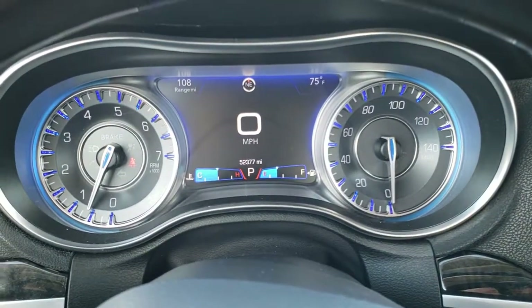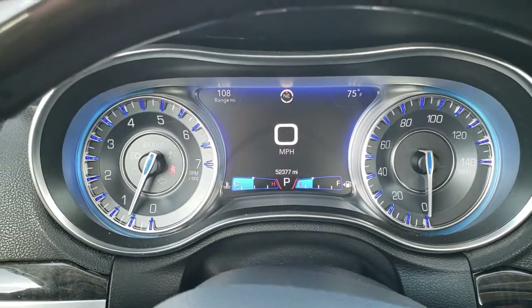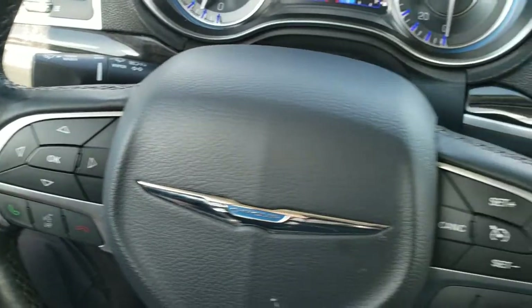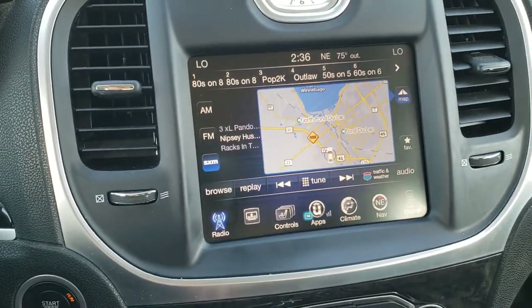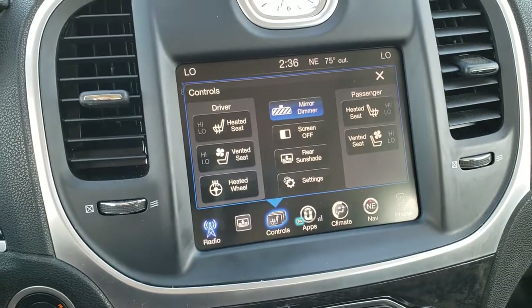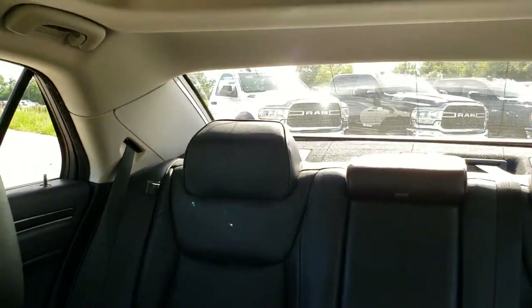As you hop inside the vehicle you can see that this one has 52,377 miles. You get the 7 inch LCD display with a digital speedometer, outside temperature, and mileage to empty range. It comes with the heated wood grain trimmed and leather wrapped steering wheel. Cruise controls are on the right, Bluetooth and information center controls on the left, and audio controls on the back of the steering wheel. It comes with the factory navigation and the 8.4 3C radio — you get AM, FM, and SiriusXM radio capabilities, and this is also where your backup camera shows up. You can also control your heated and cooled seats, heated steering wheel, and the rear sunshade — which is a really cool feature. We just press that button and it goes down, then it goes back up nicely.